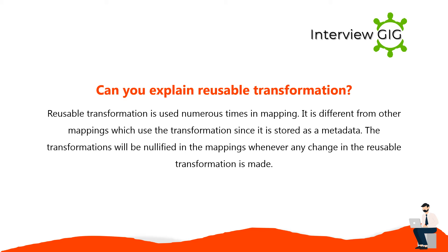Reusable transformation is used numerous times in mapping. It is different from other mappings in that it is stored as metadata. The transformations will be updated in the mappings whenever any change in the reusable transformation is made.